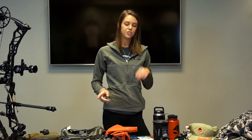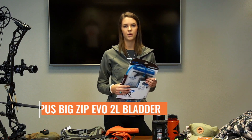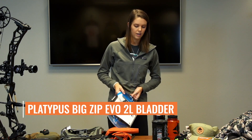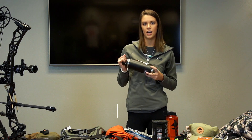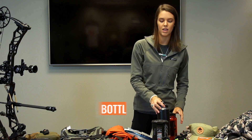For hydration, I'm going to be bringing this Big Zip Evo — it's a 2-liter. We also have the 3-liter but I just wanted the 2-liter. I also have my GoHunt Nalgene and I'm bringing this Yeti as well. It's like my favorite thing — I use it every single day so I wanted to bring it on the hunt.